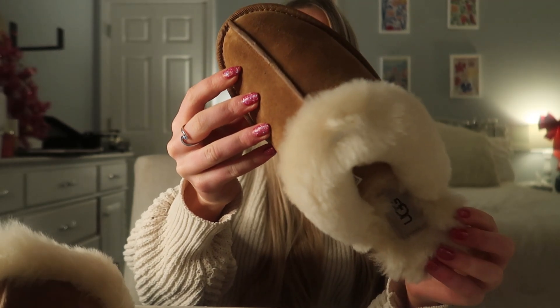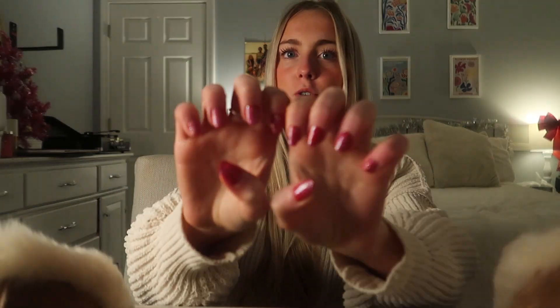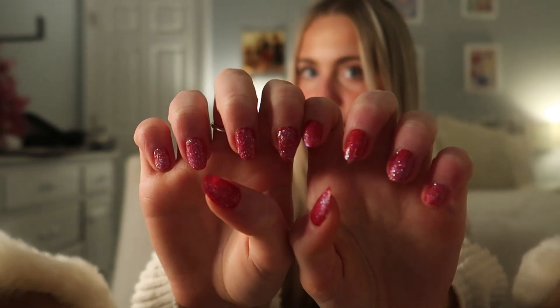The next pair of shoes I got were these UGGs, and they are so soft. I have knockoffs of these from Target, but now I actually have the real deal. These are so soft — I'm wearing these to school every day in the winter. I also want to show you guys my nails — they're all red and sparkly for Christmas!